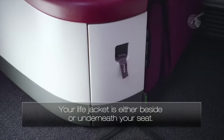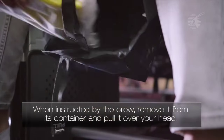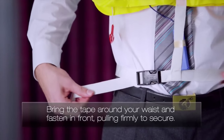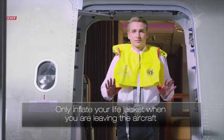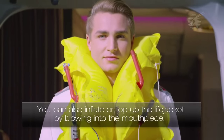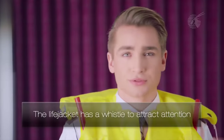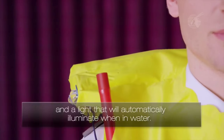Your life jacket is either beside or underneath your seat. When instructed by the crew, remove it from its container and pull it over your head. Bring the tape around your waist and fasten in front, pulling firmly to secure. Only inflate your life jacket when you are leaving the aircraft by pulling the two red toggles sharply downwards. You can also inflate or top up the life jacket by blowing into the mouthpiece. The life jacket has a whistle to attract attention and a light that will automatically illuminate when in water.